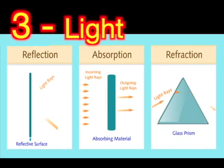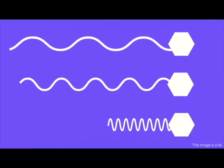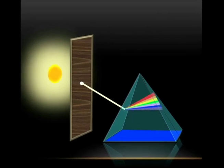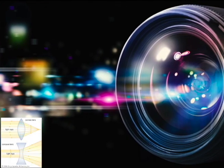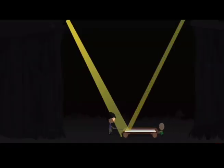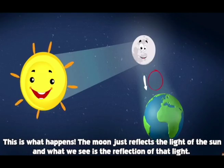Light bends, bounces, and beams. It is hard to explain what light is; it is easier to see what light does. Light bends — we see this in prisms. Also, when light goes from air to water, lenses bend light to take pictures too. Light also bounces. Light reflects in mirrors and lakes. We see the moon because it reflects the sunlight.